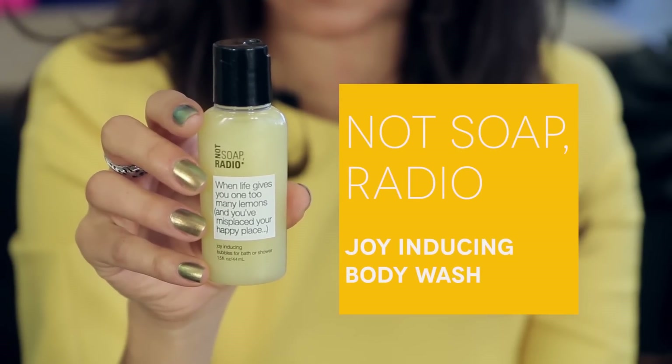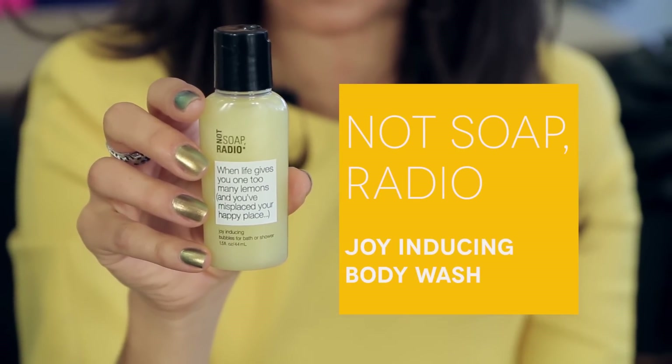Speaking of products that smell great, I'm excited to tell you about Not Soap Radio Body Wash. It has the nicest lemon scent. The whole point of this body wash is it's supposed to make you happy, which it really does. It's also paraben and sulfate-free, which is always an added bonus. I actually love this body wash so much that I bought one for all of the bridesmaids in a wedding I was in recently, because I knew how happy it made me feel and I thought everyone would really love it the morning of the wedding.